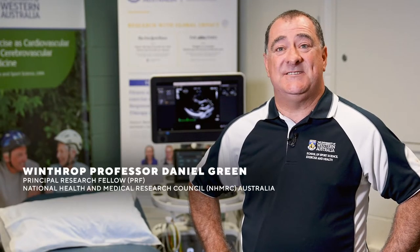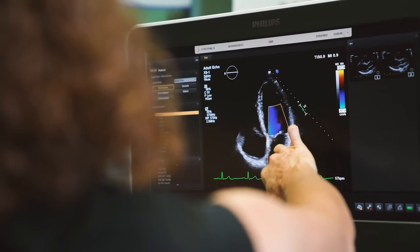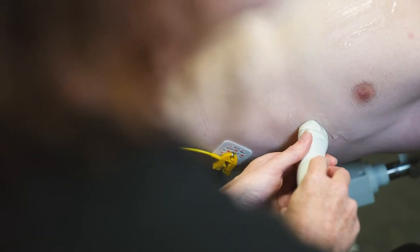Echocardiography is a technique that's been around for several decades. It was actually first developed in the First World War as a sonar-type technology, so it's based on sound waves that bounce off different organ systems inside the human body. There's no radiation and it's non-invasive. It's a very powerful tool that we can use in research because it tells us about the function and the structure of the heart.